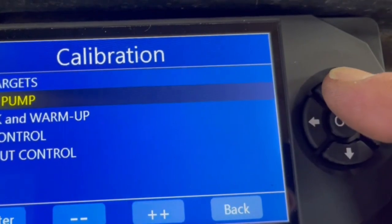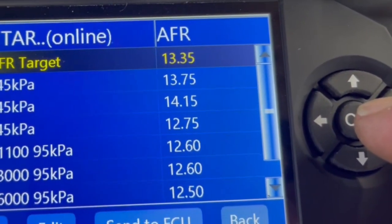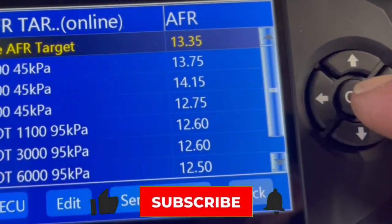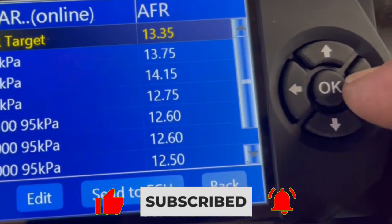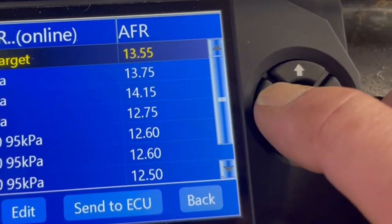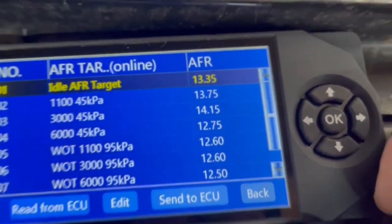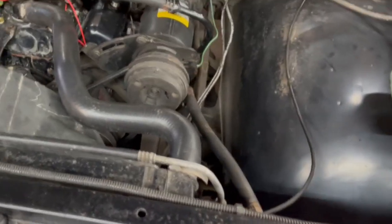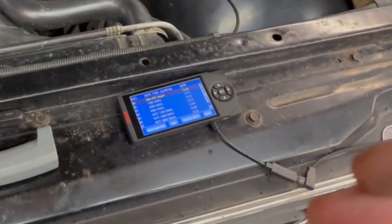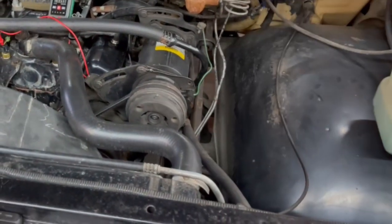We're also going to go into AFR targets, and this is where you can change how lean or rich you want this thing to be when you're driving down the road at certain acceleration pressures. From the base, I've set these all up five different notches — I can go from 13.35 and lean that out as far as I want. I decided to stop at 13.35 and bumped them all up a little bit to the lean side, because when you're cruising down the road and looking for fuel economy, you don't need this thing dumping fuel down the throat of that throttle body. We're going to try it and do some tests on fuel economy to see how far we can lean this thing out without causing extra heat and stress on the engine.